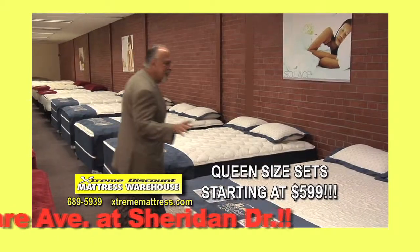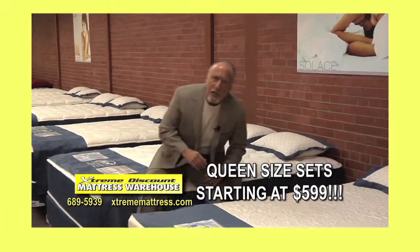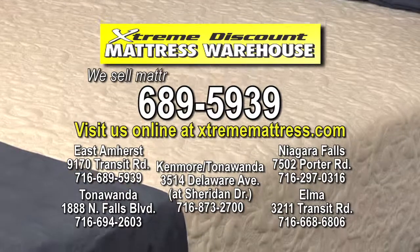With queen size sets starting at $599, we sell mattresses for less. A lot less.